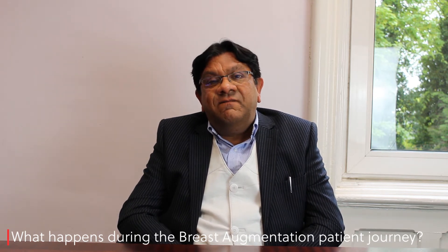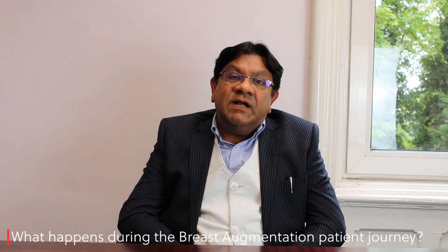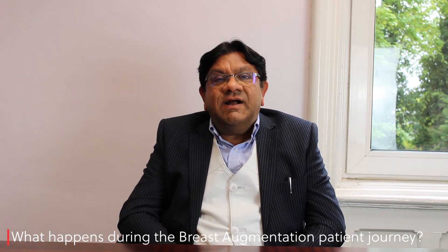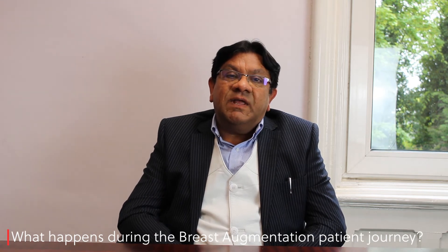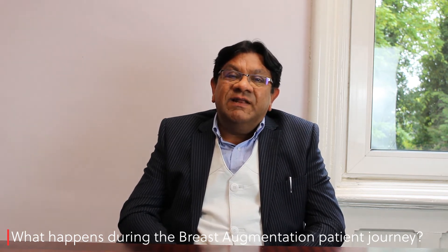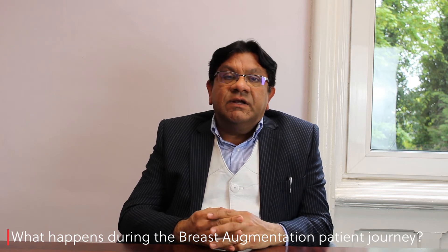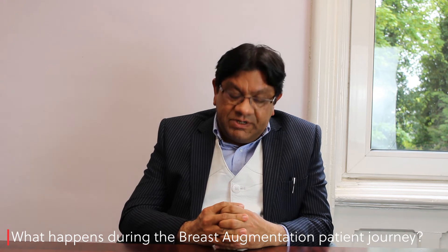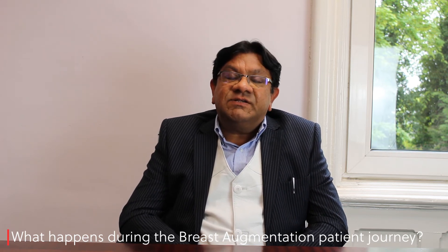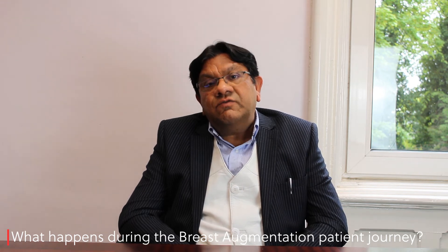I also have a Chrysalix 5D system which helps create a 5D simulation. By that, it enhances the overall consultation experience and the patient can visualize how the appearance of their breasts will look after having a certain size of implant. I prepare simulations with various sizes of implants which I feel I can use to get the desired result for that particular patient. After that, I provide a detailed consultation letter summarizing everything, as patients may forget a lot of key information.